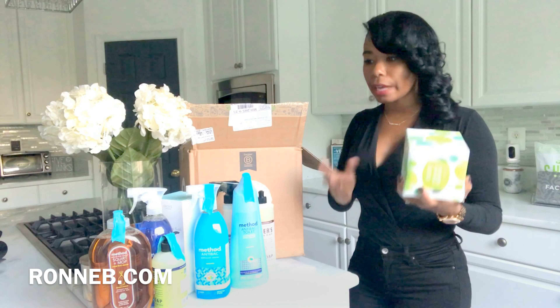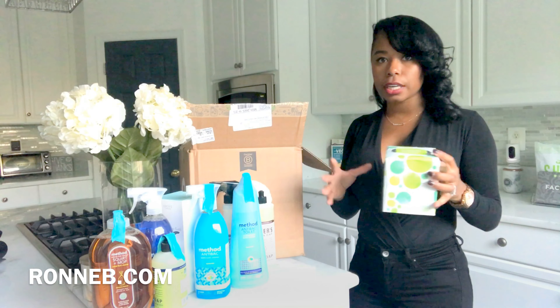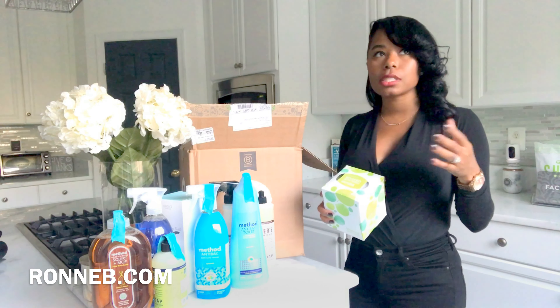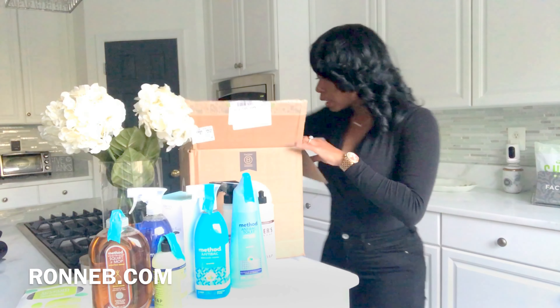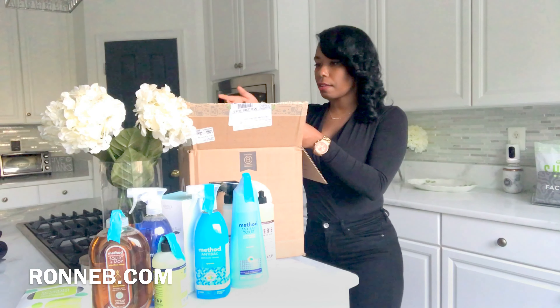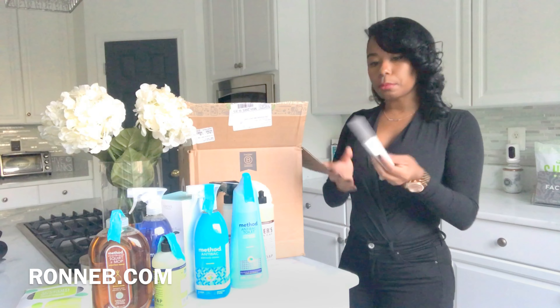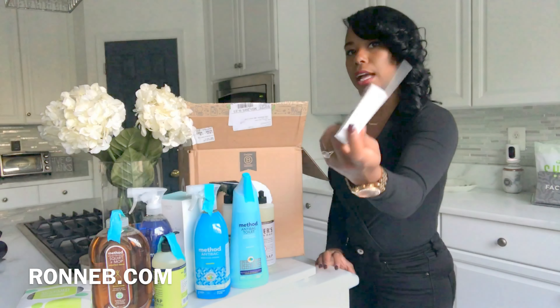I got a little box of tissues as well. I get so much stuff off this website — it has different sections for everything, whether it's trash bags, home stuff, whatever you need they have it. It's absolutely amazing. Every month I do a shipment of the stuff that I need and I don't even have to leave my house.